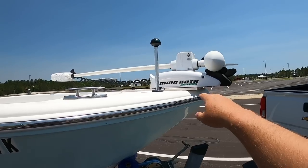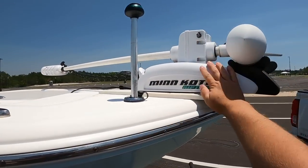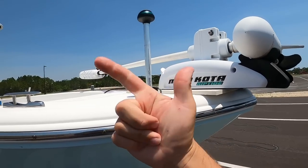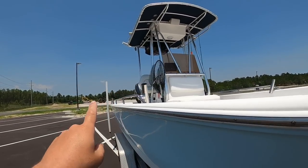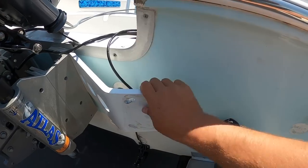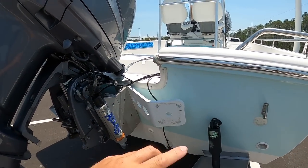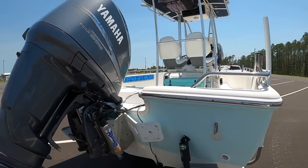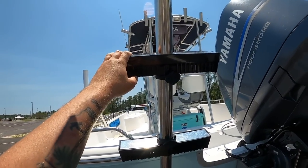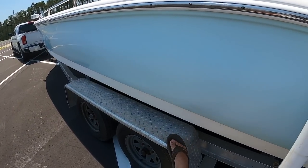It came with a 36-volt Minn Kota trolling motor — same brand I had on my other boat — with the iPilot remote control. That is the number one necessity; I do not like to fish without it. If you get one of these you probably won't ever touch your anchor unless it's an emergency or at the sandbar. It did have a power pole but I have to troubleshoot the pump. I took it off — luckily it's on a bracket to the jack plate so it was easy to remove — and when I get the motor working I'll put the Power Pole Pro Series 2 back on. It's also got this sweet Armstrong swim ladder which I absolutely love.